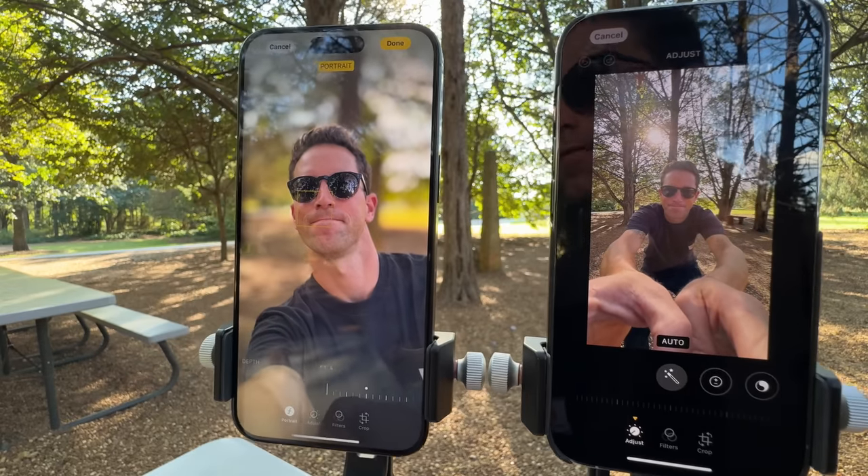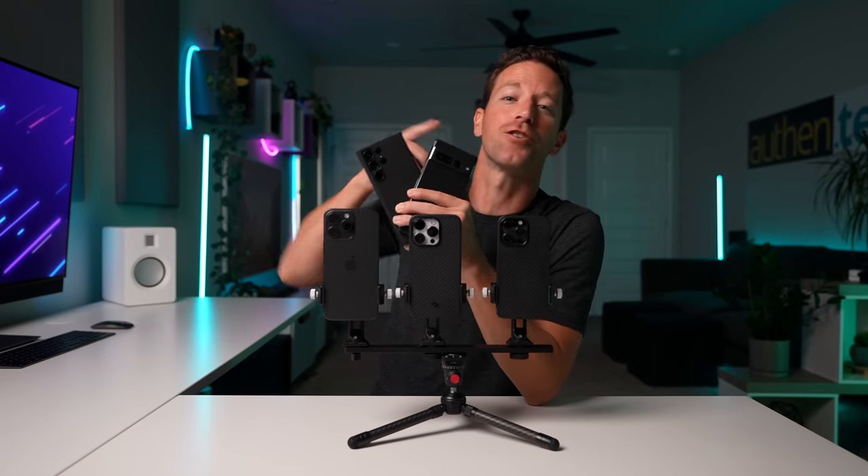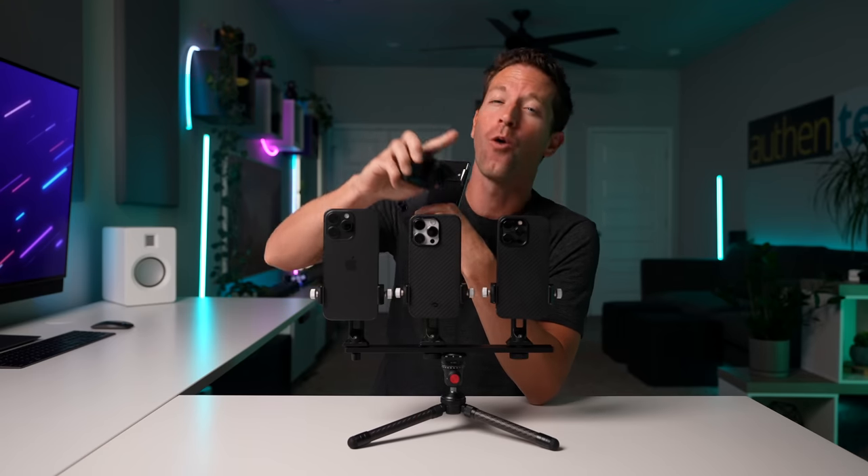So how does the iPhone 15 Pro compare to the Galaxy or the new Pixel 8 Pro or the latest GoPro? Watch those videos next, and I'll see you guys over there.